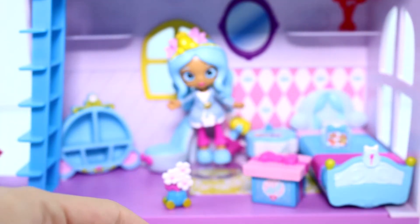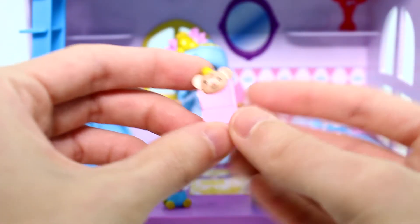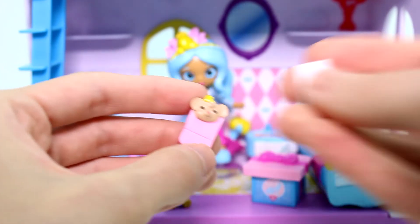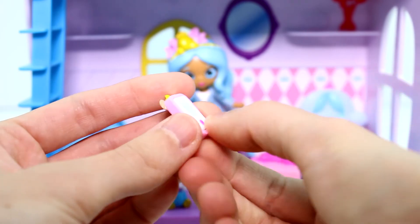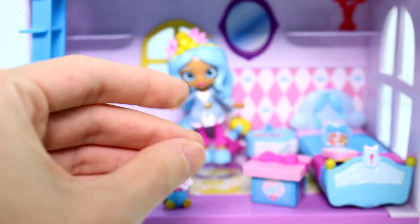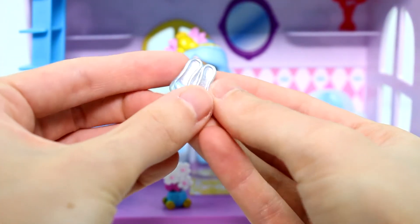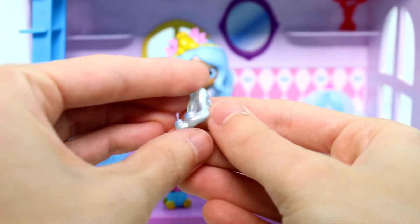Then we have a bunch of random stuff. We have an MP3 player cover with what looks like Gus Gus on it, and this is our MP3 player — that's really neat, I like that, really cool. We'll go ahead and put that on her bed. Then we have a book — Cinderella: The Tale of Cinderella — perfect. And last but not least, we do have the shoes, the slippers. Perfect addition.